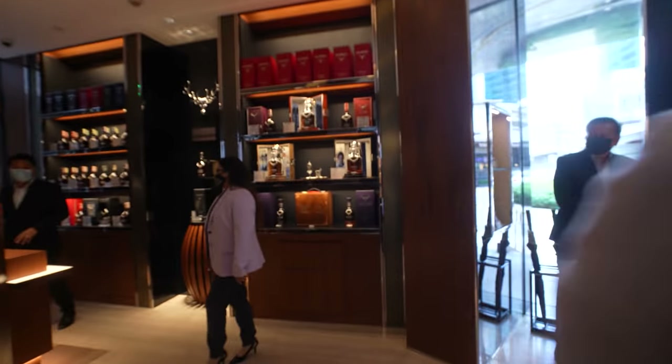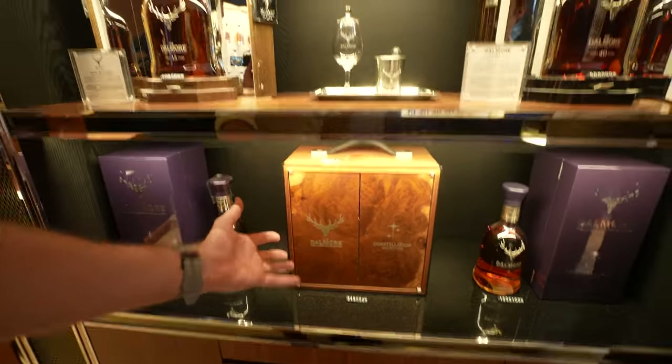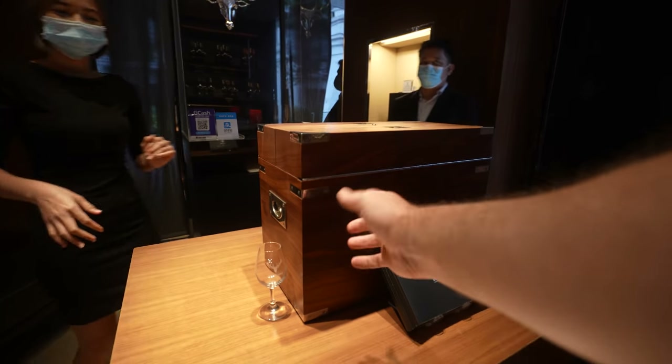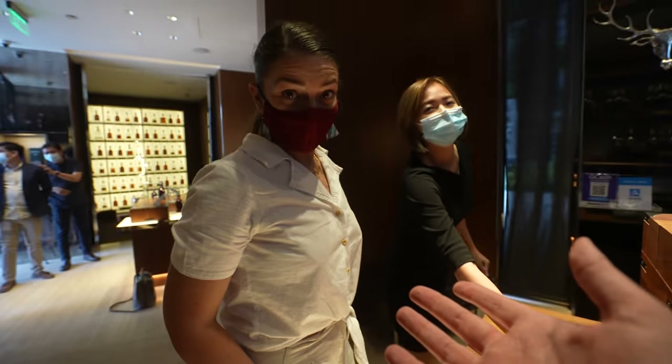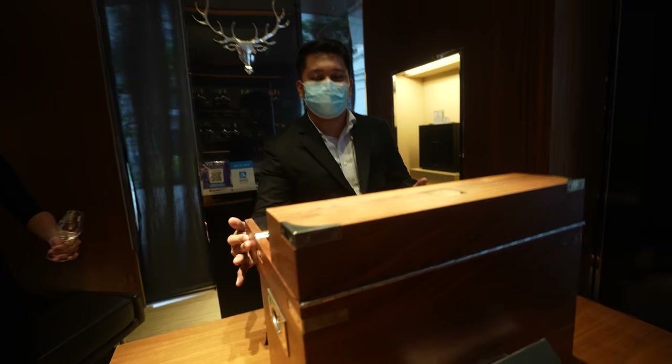What really impressed me is there are so many different types of bottles and caskets, and for many of them they have individual little boxes — like this beautiful piece of art. Wow wow wow, this is probably one of my favorites — it's the picnic box, which is really really beautiful.